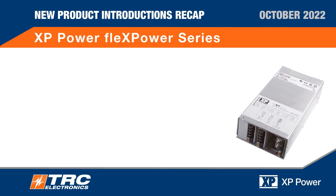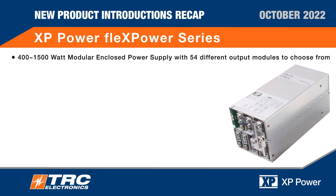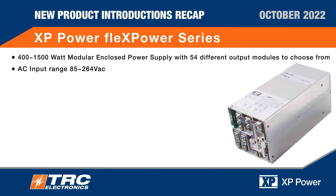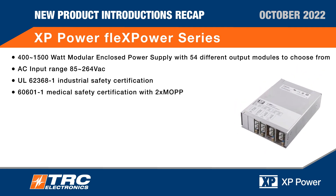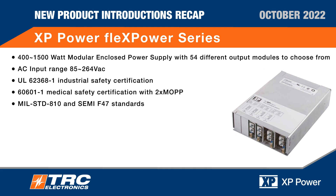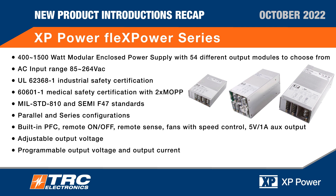XPPOWER Flex Power Series: 400 to 1500 watt modular enclosed power supply. AC input range 85 to 264 VAC. UL safety certification, medical safety certification. MIL standard 810 and SEMI F47 standards. Parallel and series configurations, built-in PFC, remote on/off, remote sense, fans with speed control and aux output. Adjustable output voltage, programmable output voltage and output current. XPPOWER three-year warranty.